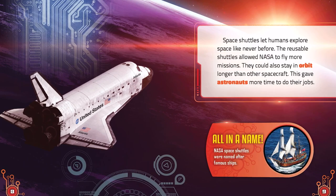All in a Name. NASA space shuttles were named after famous ships.